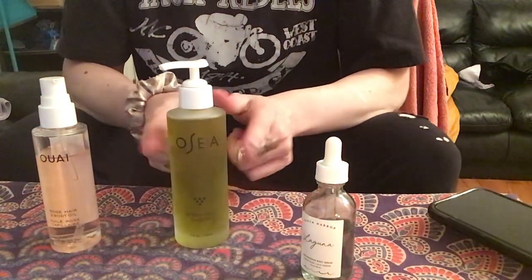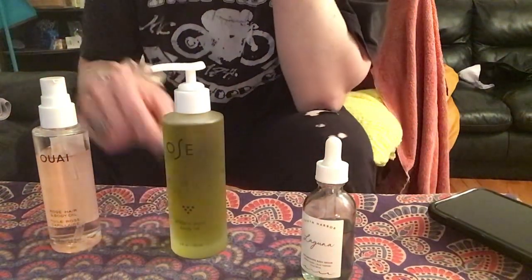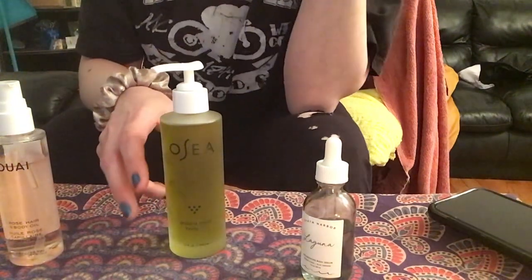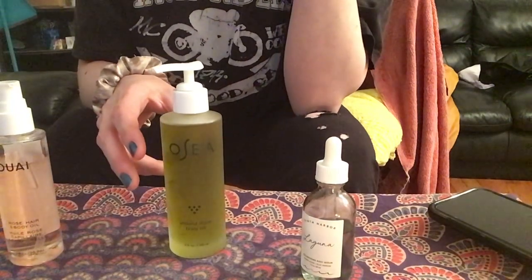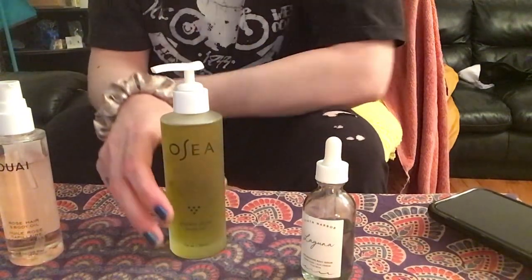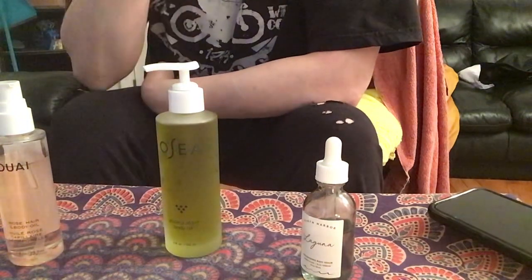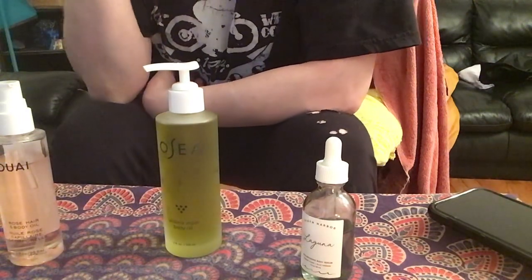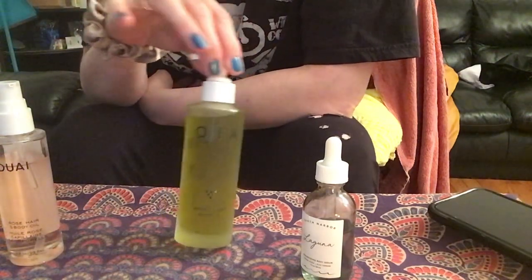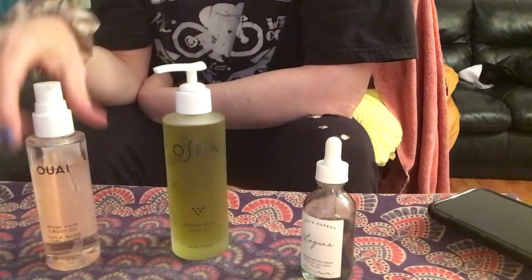I really wanted to start the review with the OSEA Undaria Algae Body Oil. This was a purchase I made off of Flip — it was my first purchase on that app. Flip is a shopping app, and I expect to use it again. It's kind of a dangerous shopping app. The only reason I purchased this — it's $48 — was because it was 30% off, so I got it for about $35–$36.